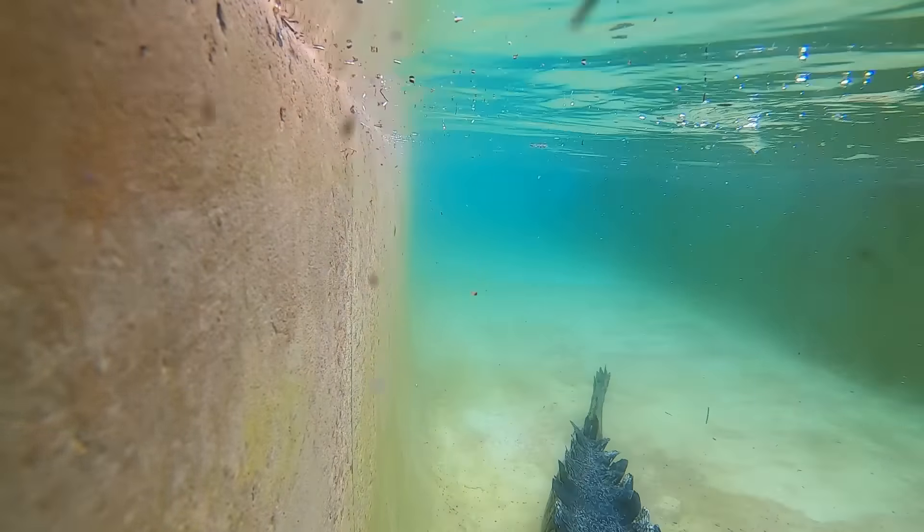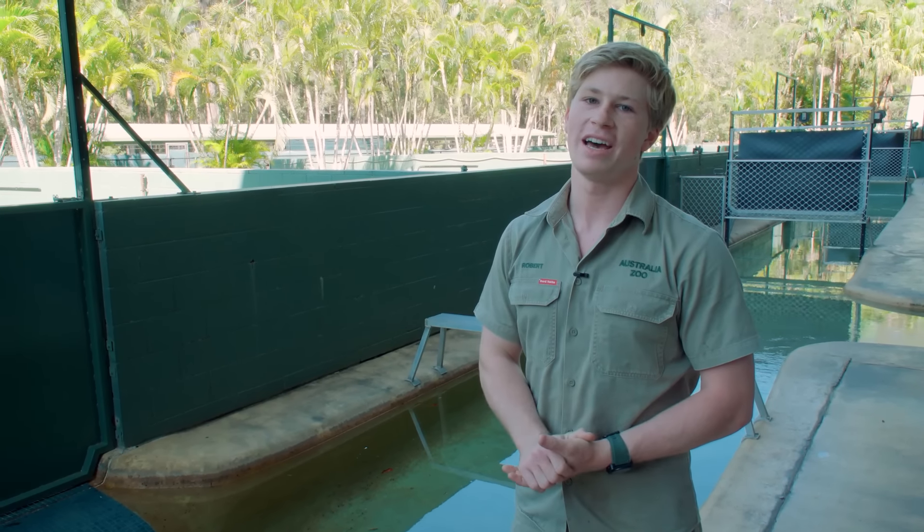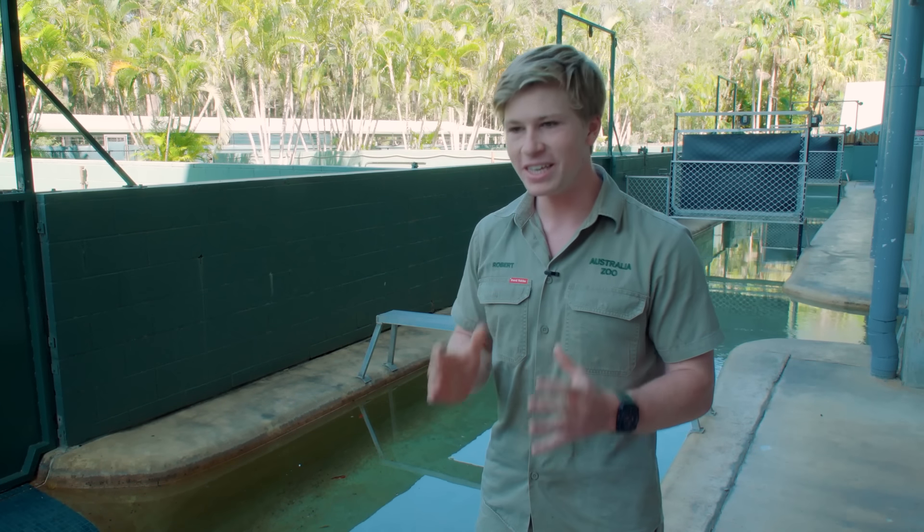The crocodiles here at Australia Zoo, they do move around quite a bit, but we've got the four original crocs here — and that's of course Graham, Charlie, Murray and Monty. I thought I'd share the story of these particularly special crocodiles, starting with Graham.